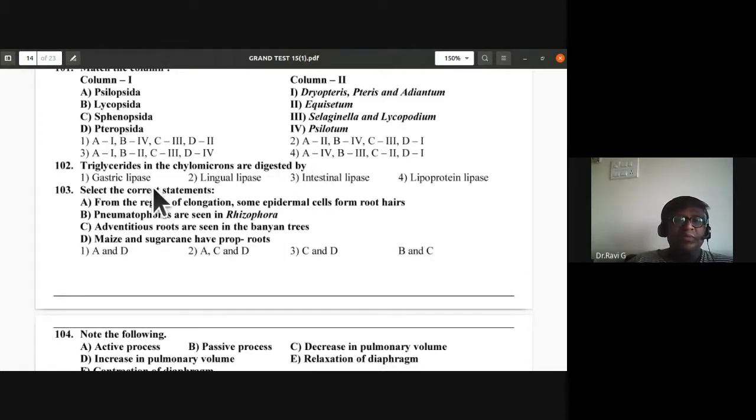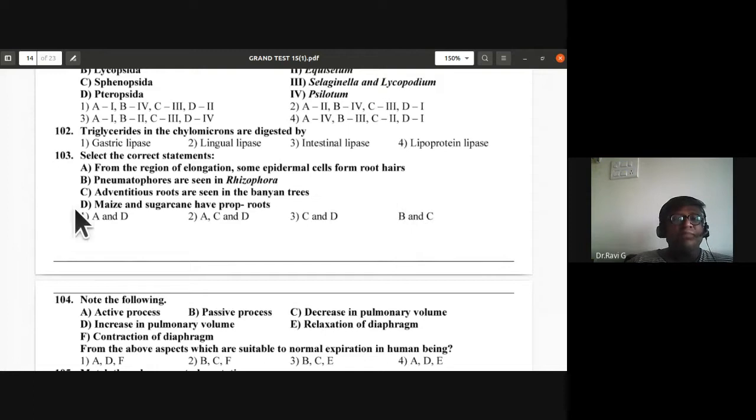Question 102: Triglycerides in chylomicrons are digested by lipoprotein lipase, not gastric lipase, lingual lipase, or intestinal lipase. The answer is lipoprotein lipase — option four is the answer.